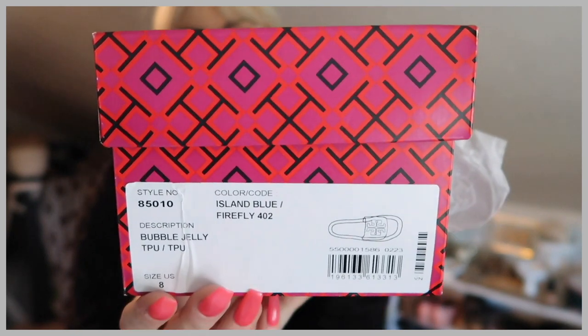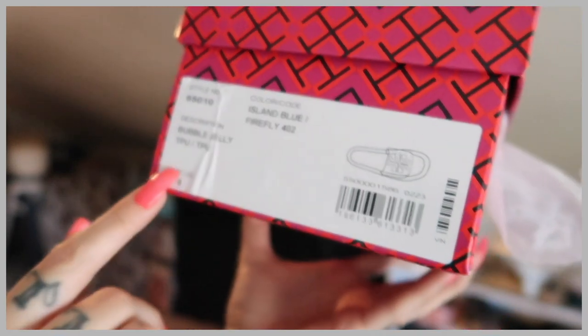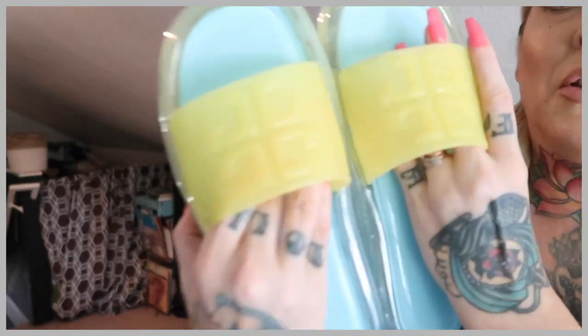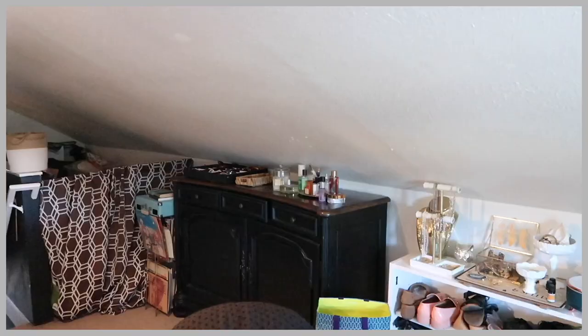To make homemade bubble solution, most recipes I saw called for glycerin — and as a makeup artist I use glycerin for random stuff anyway. So my husband brought the shoes in this really cool bag, and they came in a cool shoe box. They're called the Bubble Jelly Island Blue Firefly, size eight. Here are the shoes — they have the little Tory Birch logo on them.